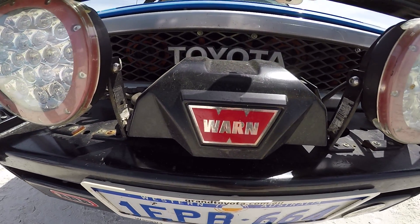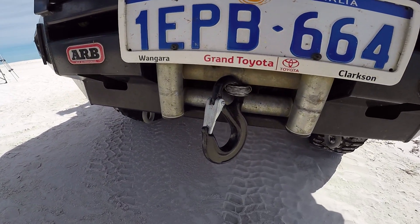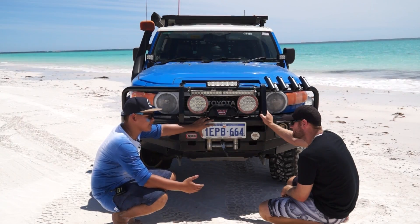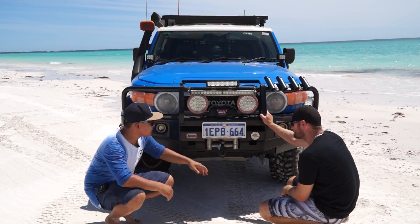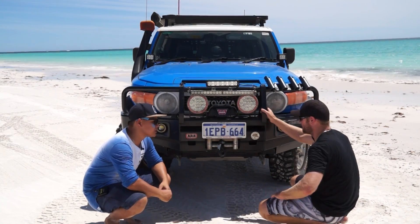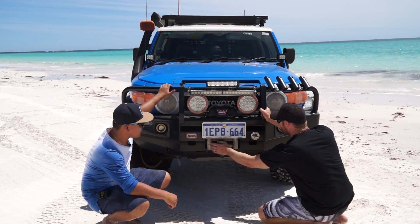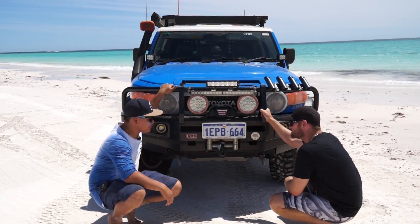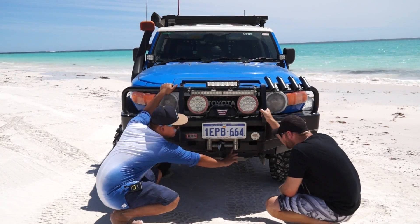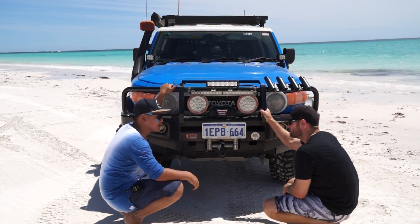The winch is a Warn 12,000 lb winch. Originally it had a cable but I didn't really like it — it was tough on my hands even with gloves, and I found it a bit dangerous. So I changed it for Dyneema rope and went with 30 metres rather than the standard 20 metre option. I have noticed the rope getting caught in the little gaps in the rollers and starting to fray a little bit, so I'll need to change them.